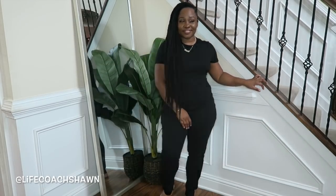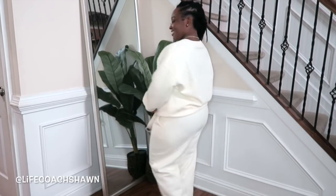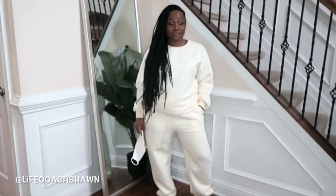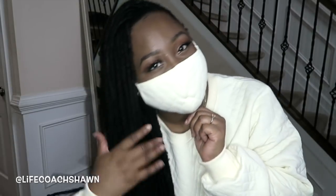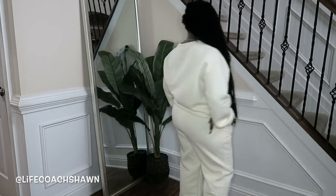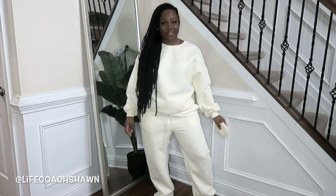Next up I have this cute and cozy two-piece sweatsuit set — up close the material looks quilted, which I really like. It's actually a three-piece set though — it comes with the top, the bottom, and a little face mask. So you can coordinate all the way down to your mask if you want — definitely the look for you if that's your vibe.